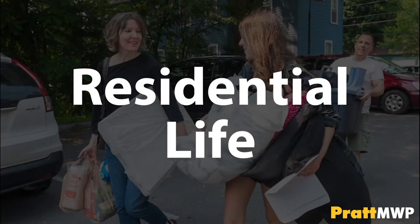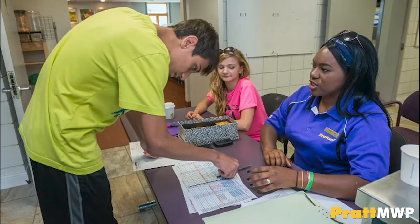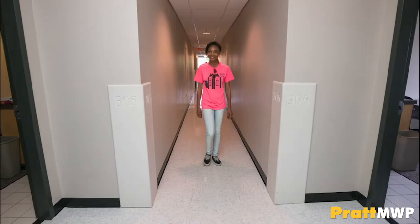We have three residence halls on campus. All of our dorms are locked, and students must use their card key ID to gain access. Each building has a phone to security in the event of an emergency. Dorm floors are co-ed, rooms are not, with the exception of our gender-inclusive housing. Heart is our newest building built to be a dorm, and it is the only dorm with an elevator. This three-story building accommodates students in four-person suites.